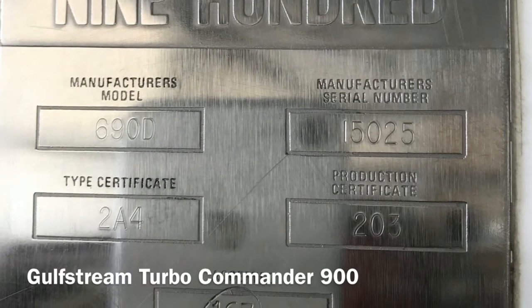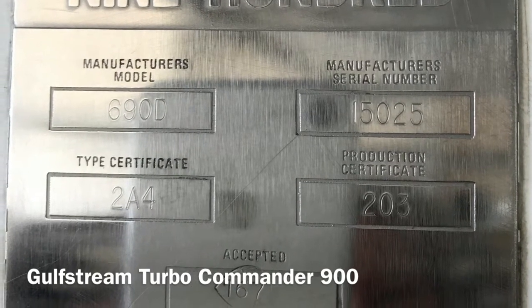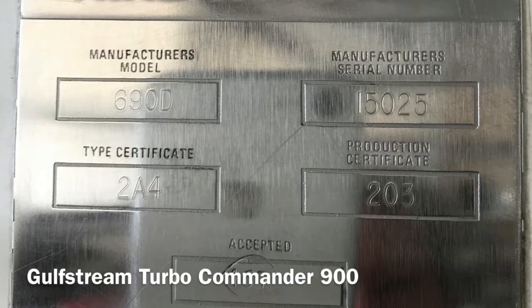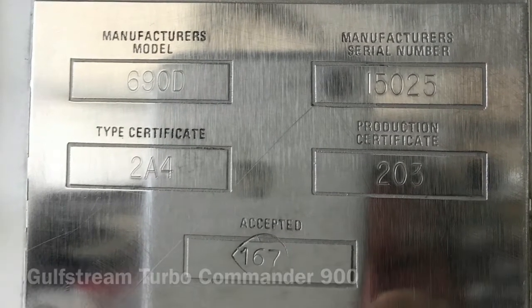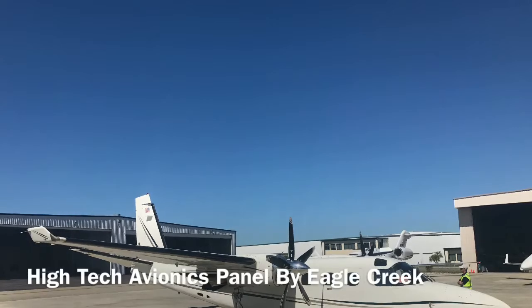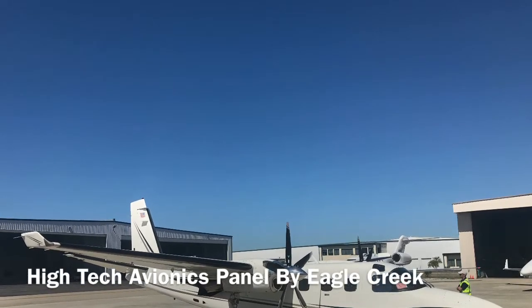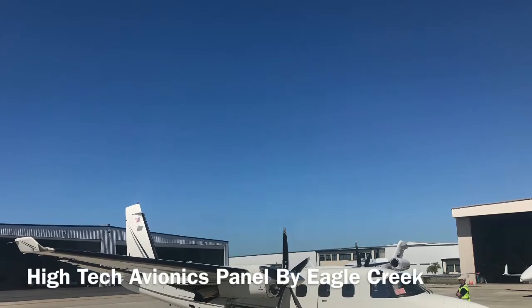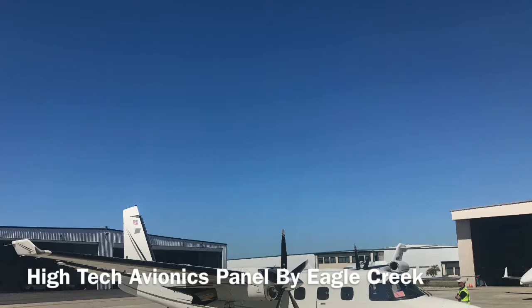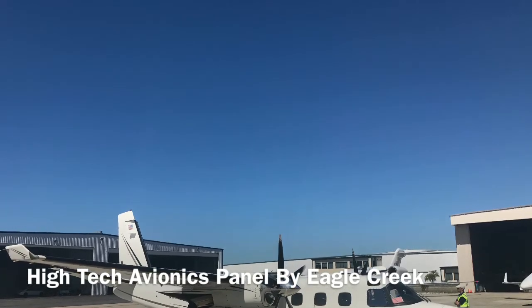She will be outfitted with a ferry tank that allows her to carry 1,000 gallons of Jet-A fuel, pushing her range out to an unbelievable 4,000 nautical miles. She is truly a diamond in the rough and is about to get a high-tech avionics panel, upgraded paint and decals, and two refurbished Garrett dash-10 geared-drive 715-horsepower turbine engines for the trip.